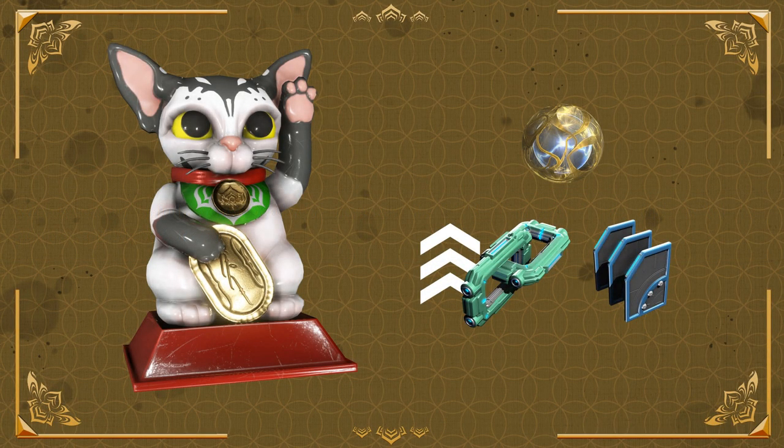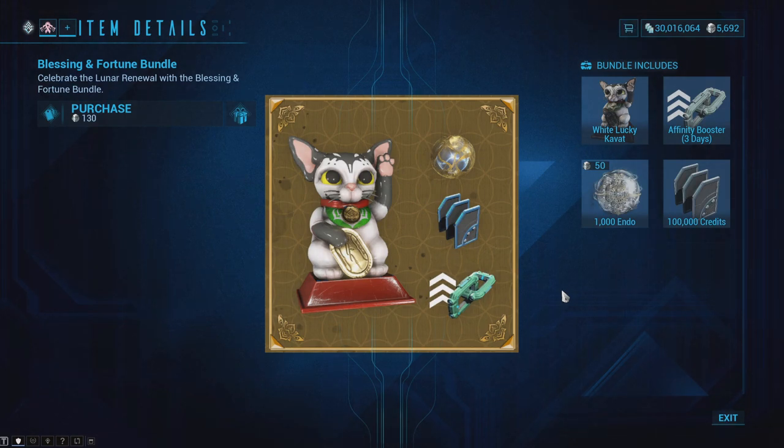There is the Blessing and Fortune Bundle that includes the White Lucky Cavat Decoration, a 3-Day Affinity Booster, 1000 Endo, and 1000 Credits. You can pick it up in the market for 130 Platinum.